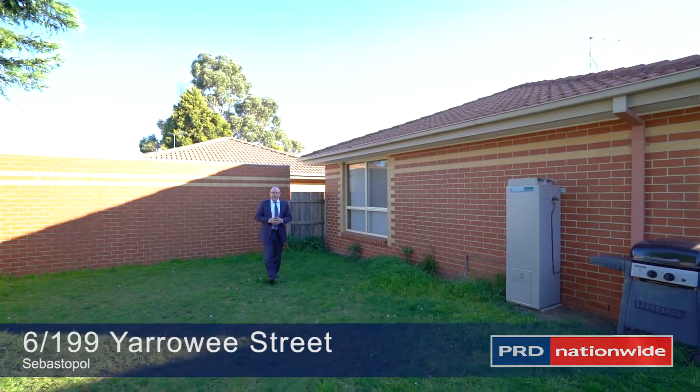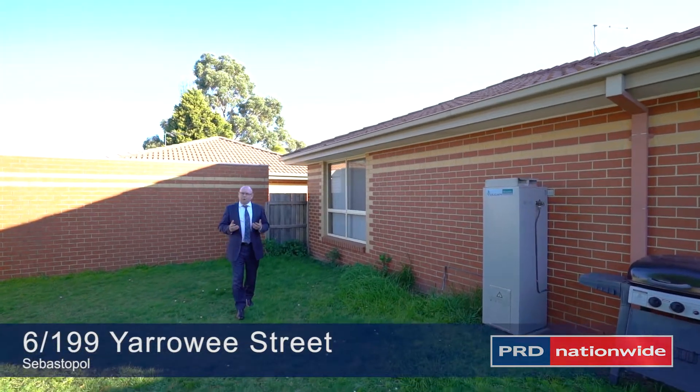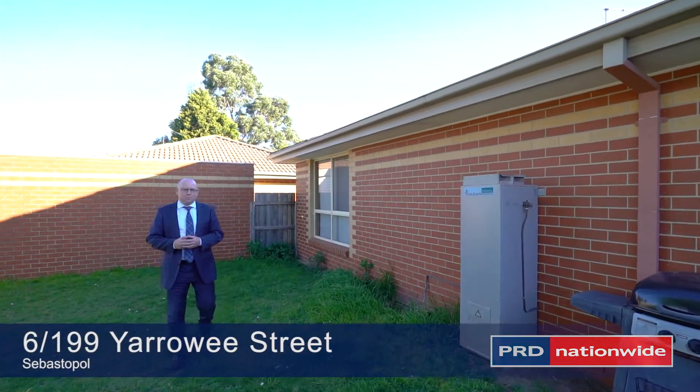Unique for a unit, the yard is unusually large — perfect for that buyer looking for a bit more space.